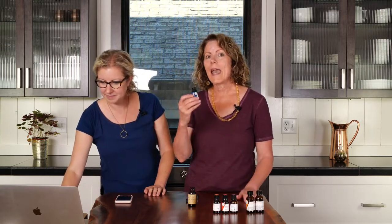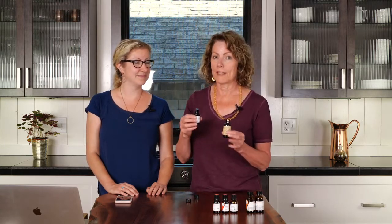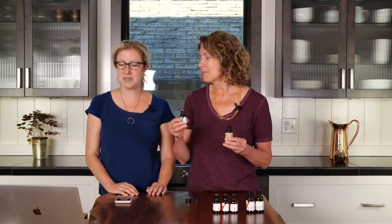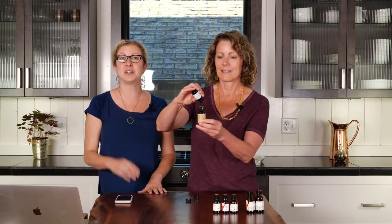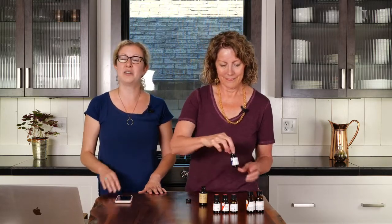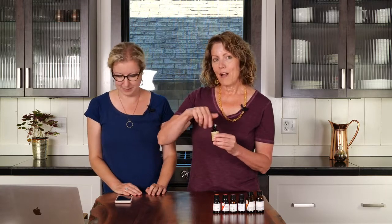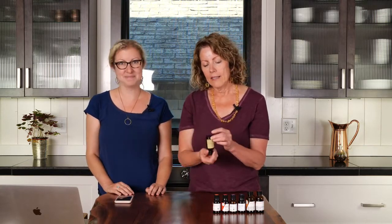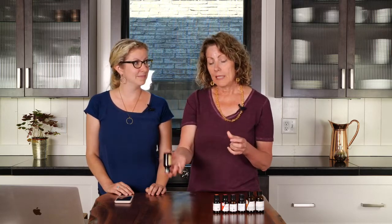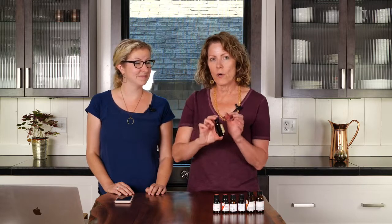Our last oil is German chamomile. It has a unique ingredient called chamazulene that really helps with inflammation in this blend. It's a dark deep blue — we also have one from Nepal that's more of a greenish color, but they both have much of the same properties. We're putting in two drops of this one. Oils that are deep blue are often a sign they're so good for pain and inflammation management, like yarrow for example. When I put all the oils in, I put them directly into the arnica — they don't need a solubilizer because they're all lipid-soluble and mix together really well.